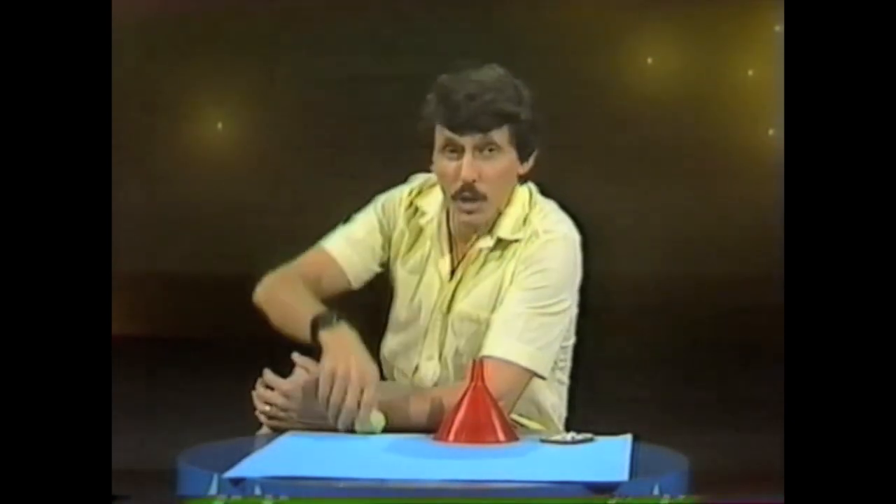If you take an object and you let go of it, it falls downwards — gravity pulls it towards the center of the Earth. You know that. In fact, gravity is a force that's pulling every object in the universe to every other object. Remember that — we'll come back to it a little later on.